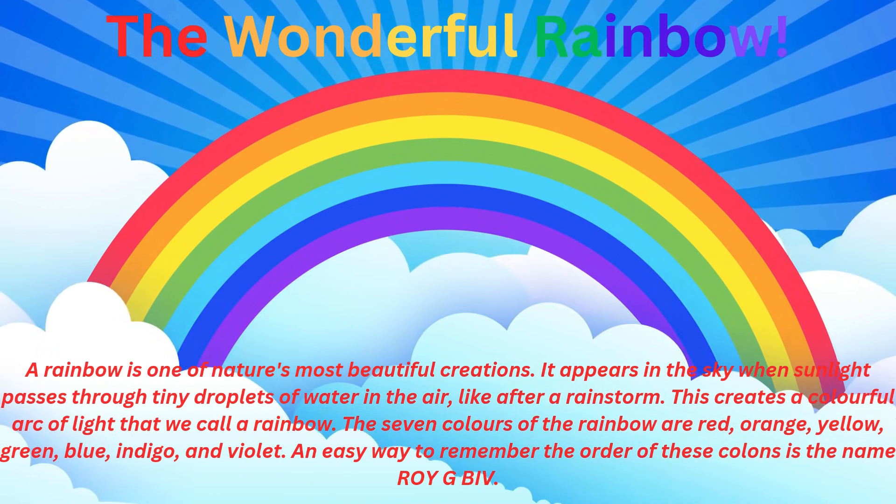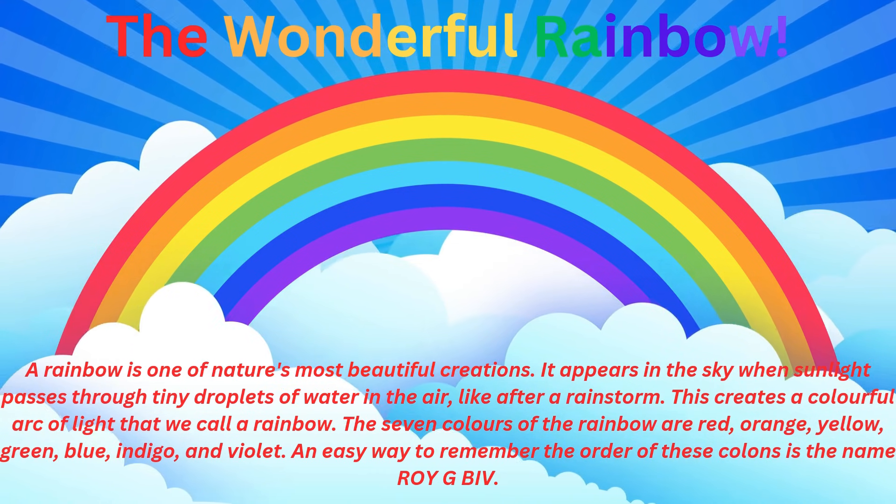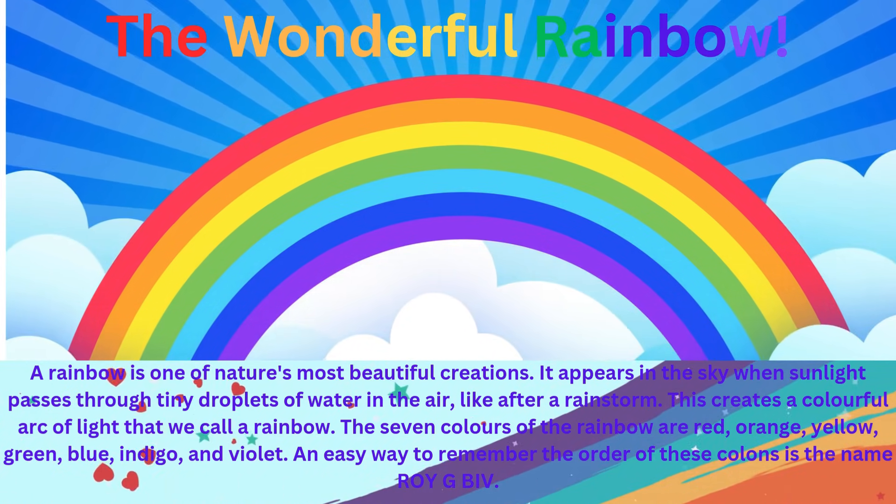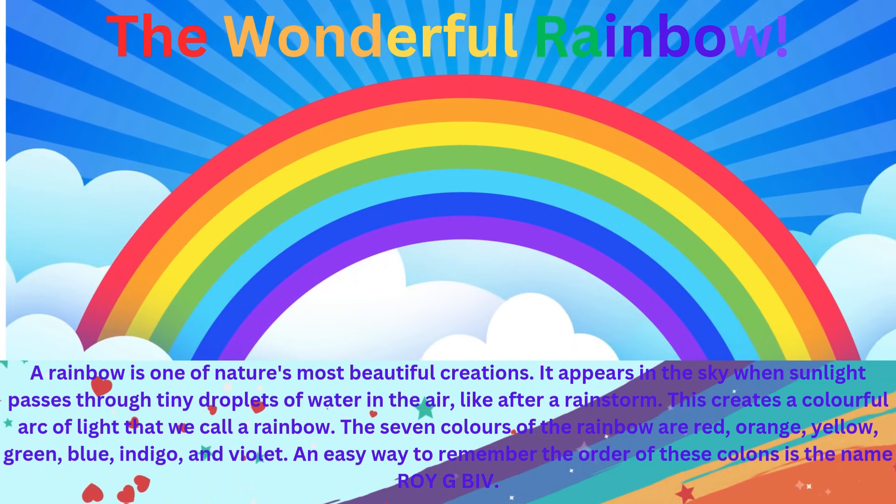The seven colors of the rainbow are red, orange, yellow, green, blue, indigo, and violet. An easy way to remember the order of these colors is the name ROYGBIV.